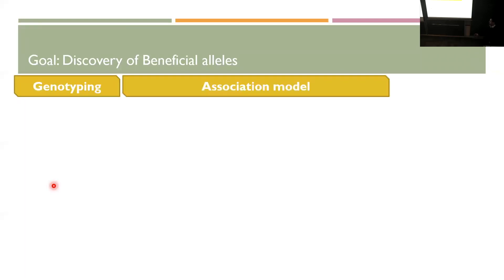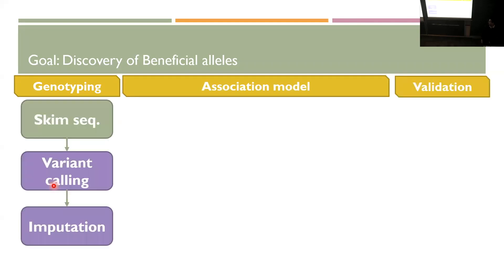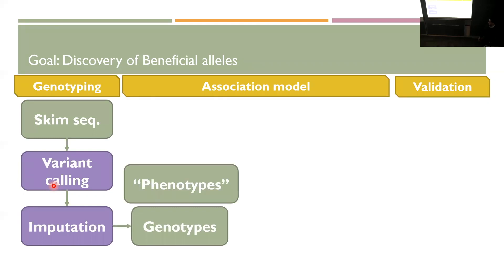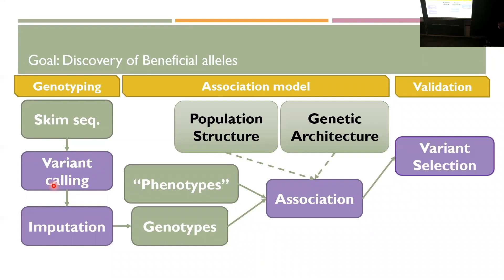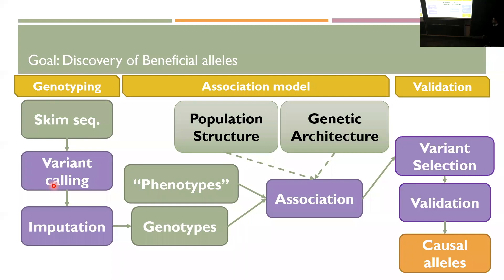What I want to do is discover the beneficial alleles out of them. The standard pipeline involves genotyping, an association model, and validation of whatever you find. You do some kind of sequencing, map that to your preferred genome, do variant calling, and then impute. That gives you genotypes which, combined with phenotypes, lets you run the association model. The priority is that there's some form of population structure or genetic architecture known to exist in maize, so you have to control for that. Alleles found through an environmental GWAS or ecology-centered GWAS approach require variant selection and validation before you can claim potentially causal alleles.